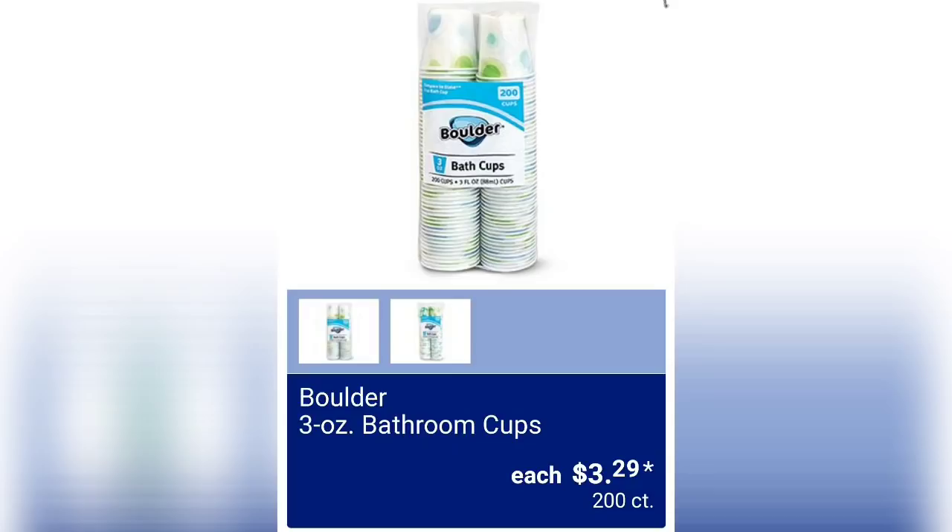Thank you guys so much for watching, I greatly appreciate it. Please make sure to subscribe if you haven't already. Looking forward to what you guys answer down in the comments, and I'll see you guys in the next one.